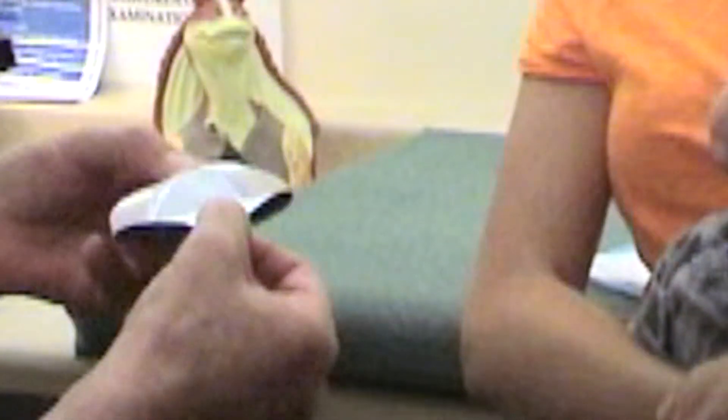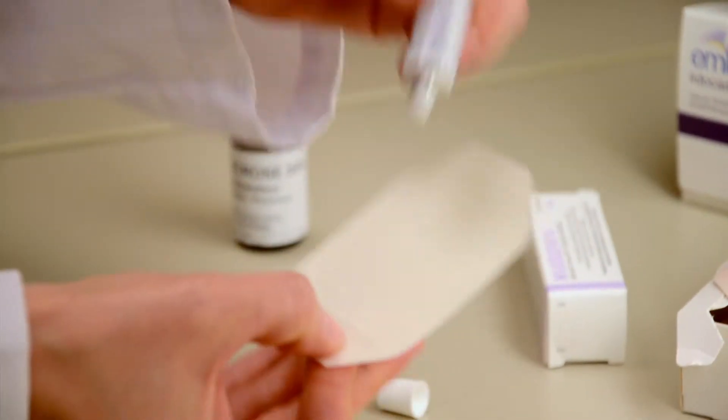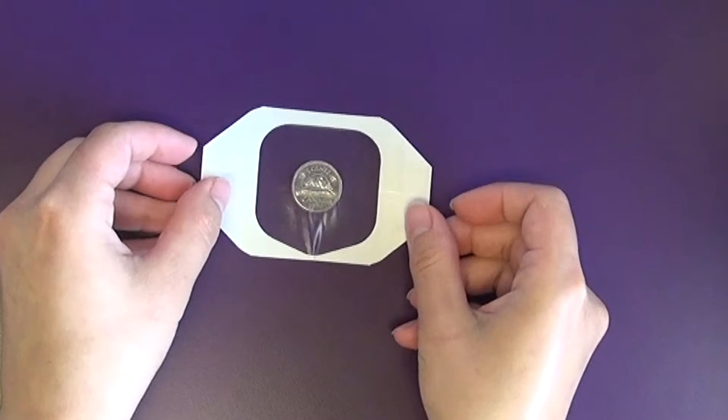If you expect to wait at the clinic, you might want to apply them there instead of at home. If you are using the patch, just peel off the backing and stick the patch on the skin. If you are using the cream or gel, squeeze it out of the tube in a circular pattern on the dressing that's provided until it's about the size of a nickel.